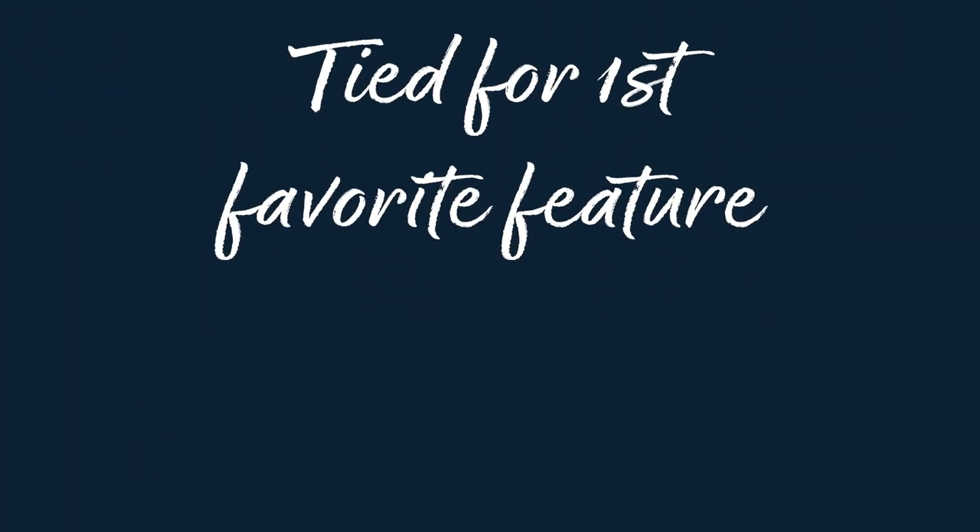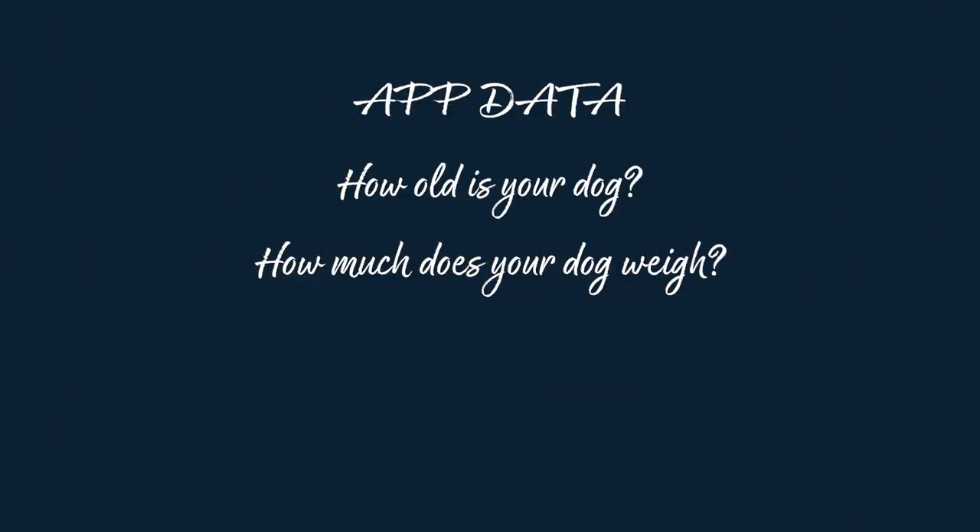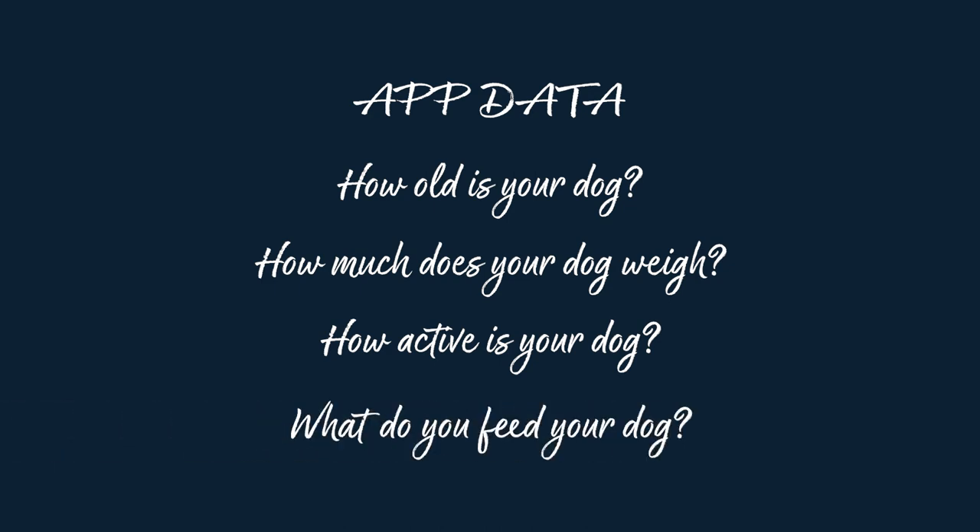Next up, health monitoring — probably tied for my first favorite feature. What's normal for my puppy Lucy is not normal for my golden retriever Buddy, and is not normal for my friend Margo from next door. When you set up the app and Whistle Fit, you tell it how old your dog is, how much they weigh, how active they are, and what you're feeding them. The app takes all this data and says: for this dog, normal is this and unusual is that.